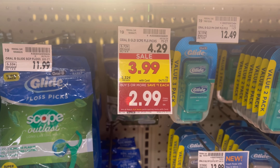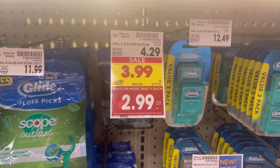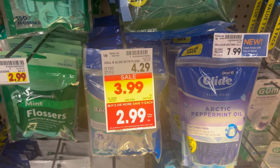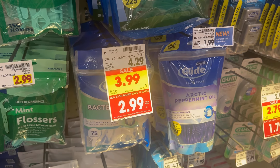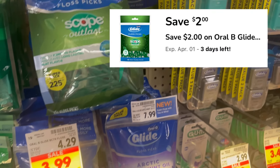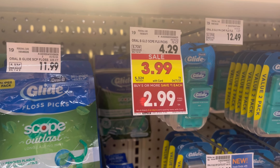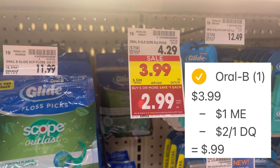Next, grab a pack of the Oral-B Glide Scope Floss Picks. They're normally $4.29, on sale for $3.99, and after mega event savings they're $2.99. In the Kroger app, clip the $2 off one digital coupon — it will apply at checkout, leaving you to pay just $0.99 out of pocket for these.